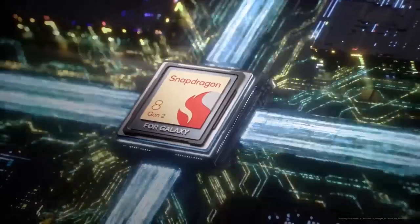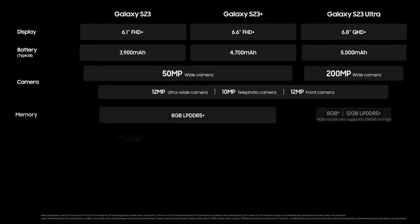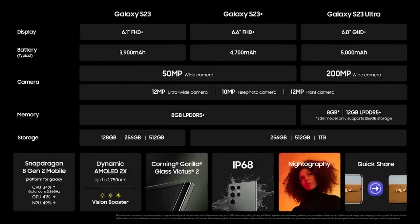Most powerful and efficient platform ever in a Galaxy smartphone. Powerful gaming experience. Nightography — a high-res camera and powerful performance.